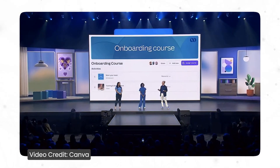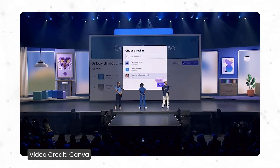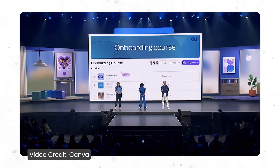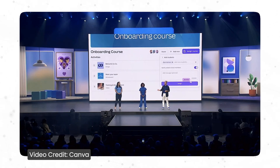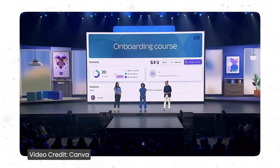The second thing is Canva courses. Gone are the days of boring mandatory training. Now you can create engaging courses and assign them to your team. Choose from a presentation, whiteboard, or video, or utilize your existing content. Then prepare them as a set of sequenced learning materials. Whether you're onboarding new starters or helping people upskill, you can track your team's progress and keep everyone motivated to learn.